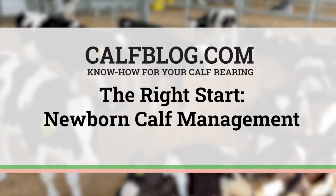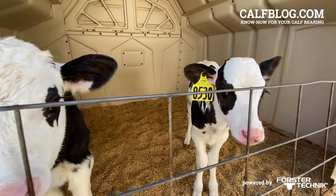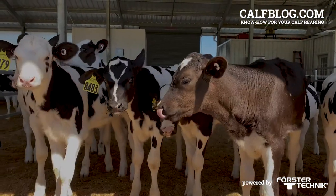Welcome back to the calf blog. This is Bob James. Regardless of how you might raise calves on your farm, what happens during the first hours of life is a good predictor of how well they will do, not only while they're fed milk, but possibly throughout their lives.